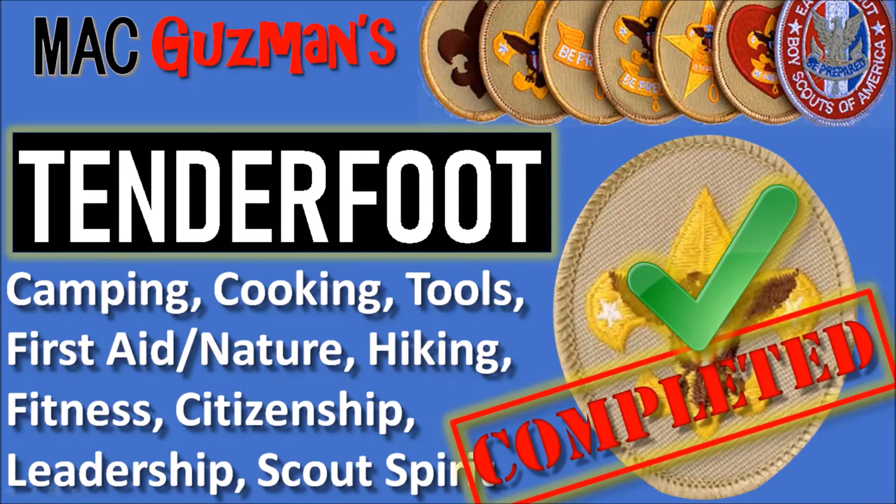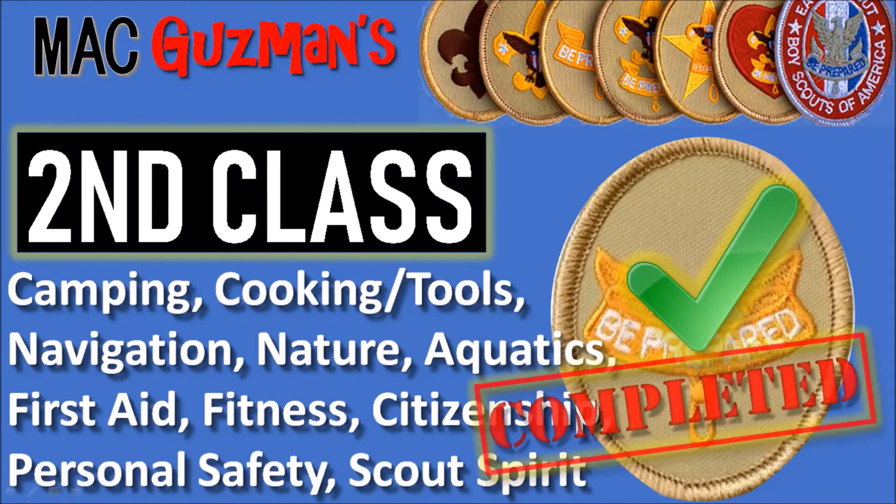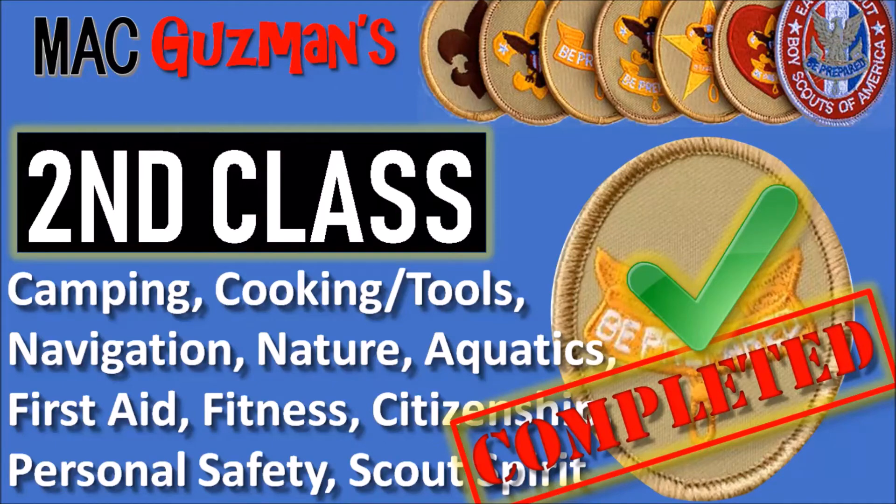That brings us to Second Class, which I completed last month. It covers more information about camping, cooking and tools, navigation, nature, aquatics, first aid, fitness, citizenship, personal safety, and scout spirit. So I finally completed that just recently, and I'm pretty proud.